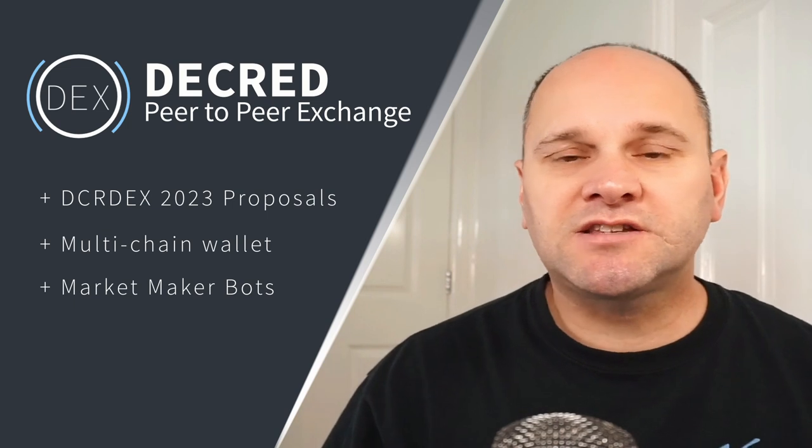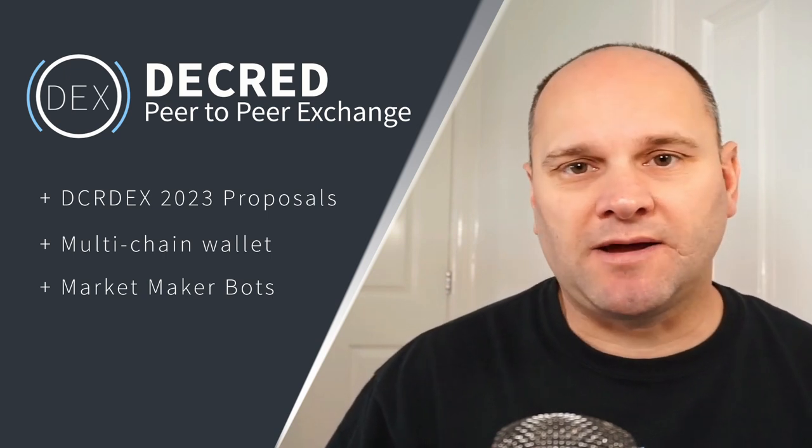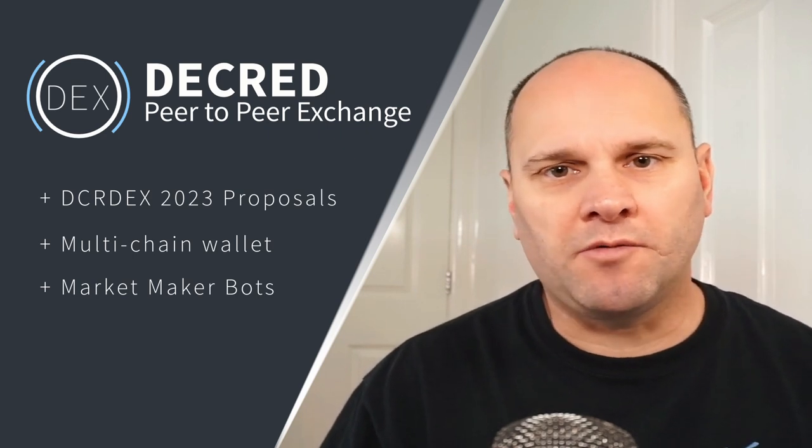With so much development, it's hard not to be enthusiastic about the project's future. After seven years of active production, Decred continues to build some of the most innovative, permissionless, decentralized, non-custodial tech in the space. DCR-DEX, although built by Decred, doesn't require Decred to use the exchange. DCR-DEX is a peer-to-peer decentralized exchange that aims to remove the middleman.